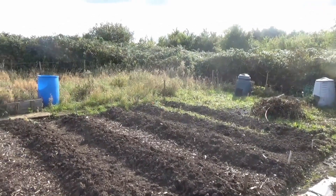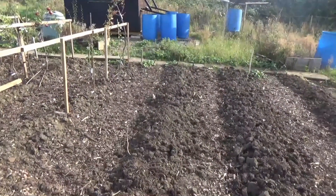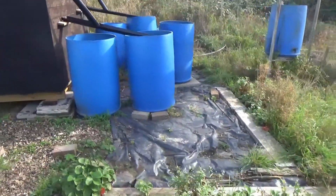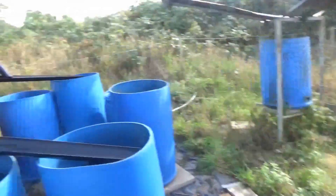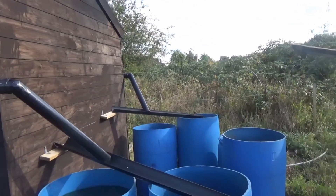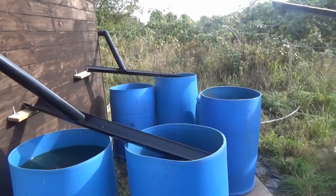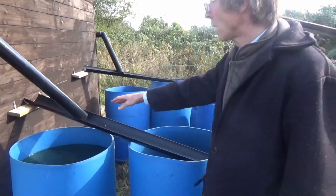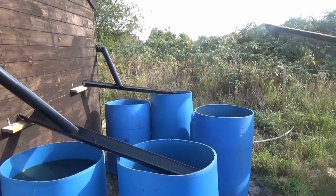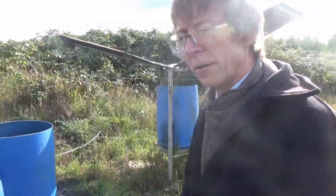We're collecting rainwater over there — there's no mains water on this plot. There's a bit of roof area and these containers were all empty at the beginning of summer but they're all full now. They're about 40 gallons each, and you can divert the flow between them as each one fills up. That curious device collects water quite well too.